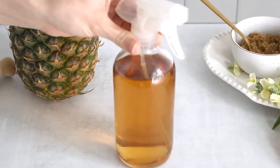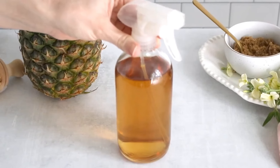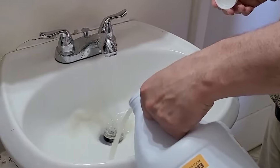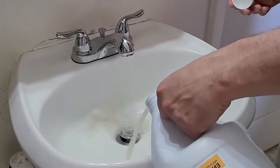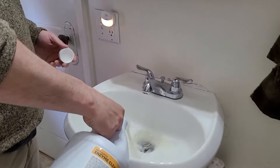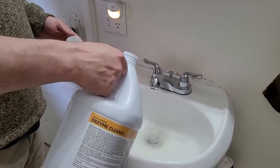For delicate cleaning jobs like mopping or cleaning your car, mix one part cleaner with 20 parts water. To unclog grease and grime from your sink drain, add some undiluted enzyme cleaner to your drain. Let it sit for a few minutes and then flush it out with hot water. Depending on how clogged the drain is, you may have to repeat the step.